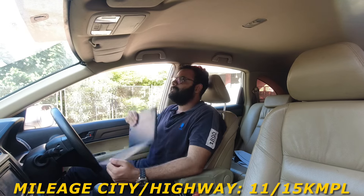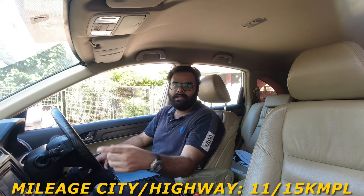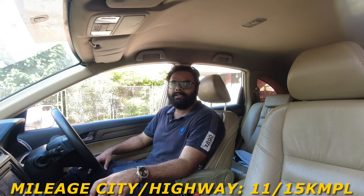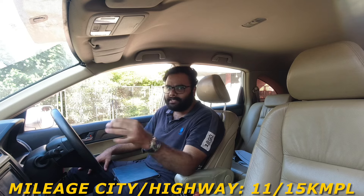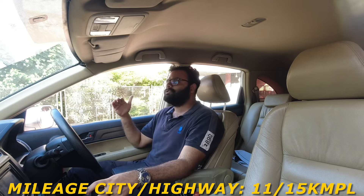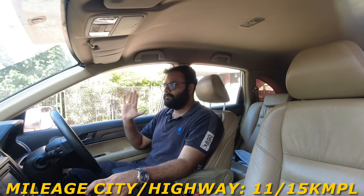That was the maintenance overview. Coming to mileage — for a midsize SUV in the Indian market with a petrol automatic, you can easily expect 9 to 11 kmpl in the city, and on the highway, max 15 to 16 kmpl if you are gently cruising, such as on airport runs.